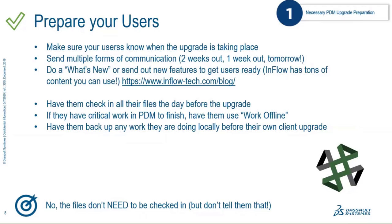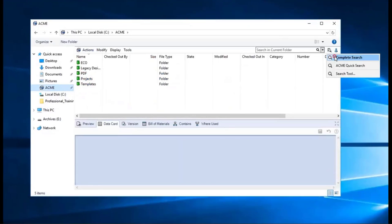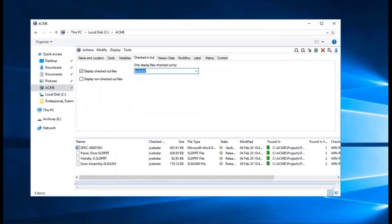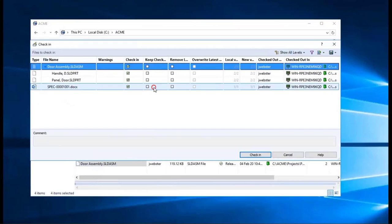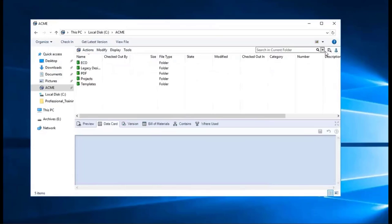If a user needs to keep working during the upgrade, they can use Work Offline mode in PDM. First, have them find their checked-out files using the Complete Search card — go to the Check In/Check Out tab, uncheck 'Display non-checked out files,' and find their name. Highlight all checked-out files and check them in. If they need to keep working on them, check the secondary box to keep them checked out in their name — this pushes the latest version to the server while allowing them to continue making changes during the upgrade.